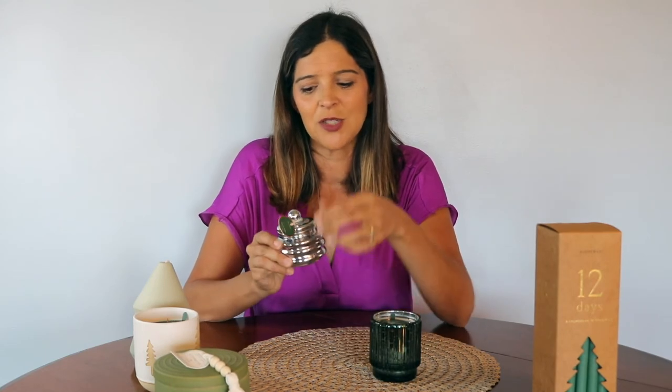And then you have this one with the little tag and the detail on the back of the tag — it's just really beautiful. These are both one-wick candles. So they're just a great collection. There are so many more candles in this collection.